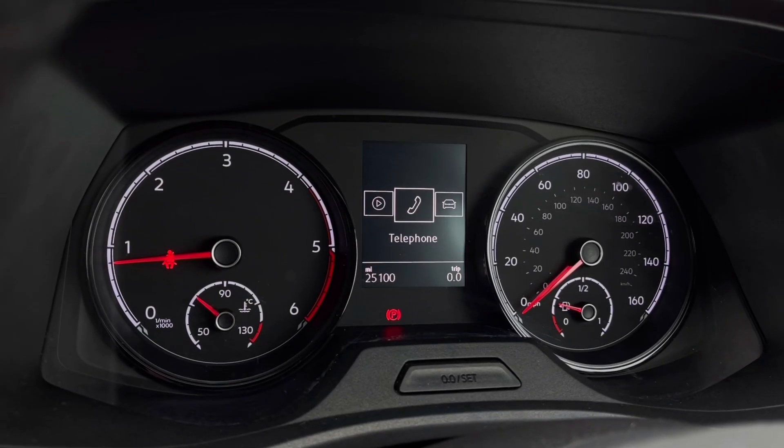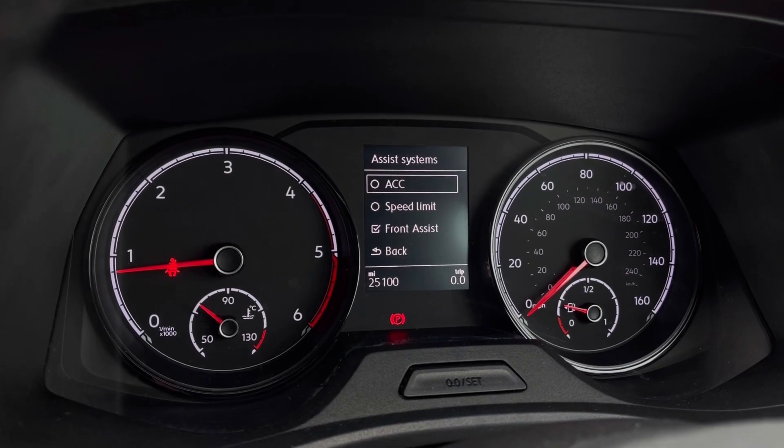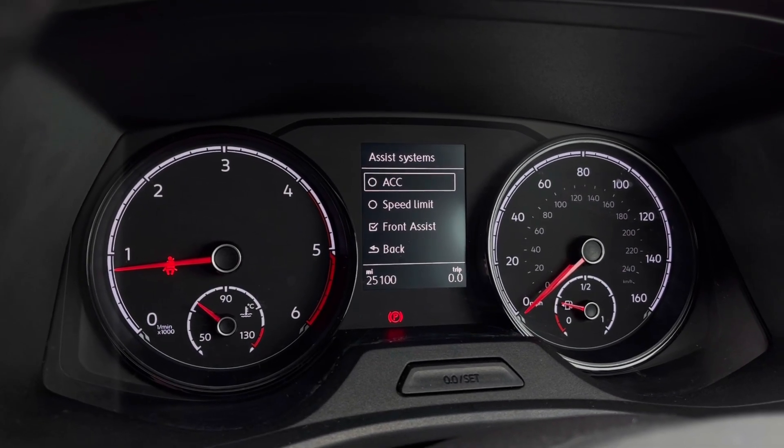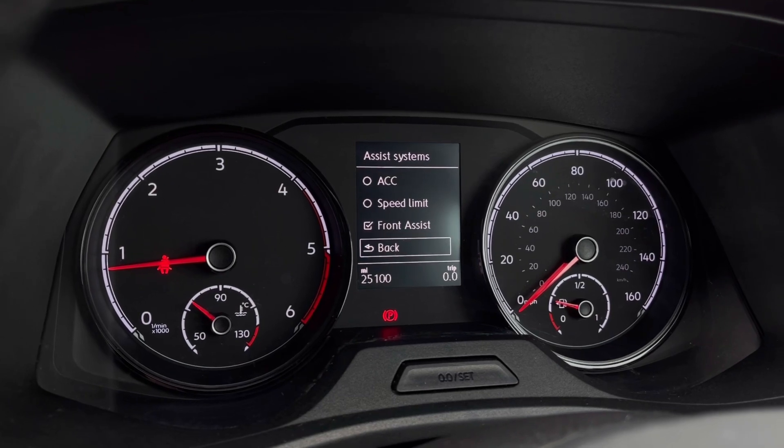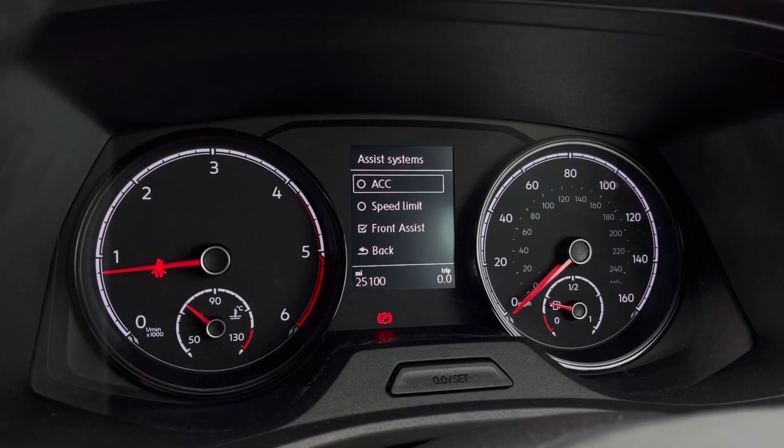Once the van comes to life, we can access the dashboard display where we can view key information like mileage whilst on the move. We also have assist systems and functions like adaptive cruise control, which helps you stay safe at a consistent speed whilst driving on the motorway.